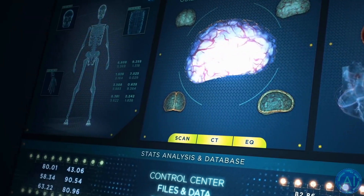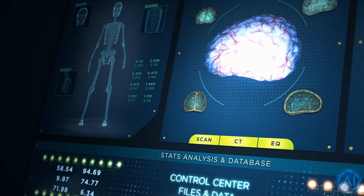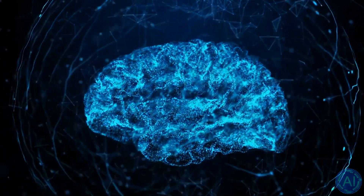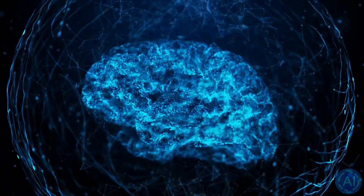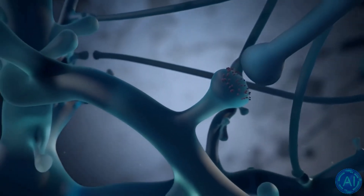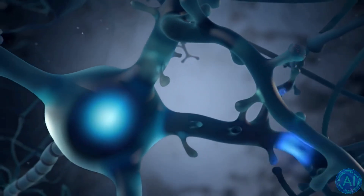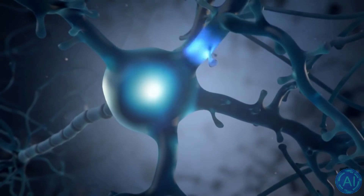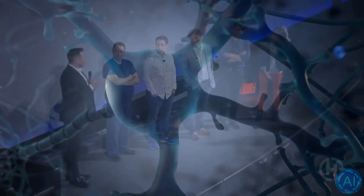Brain implants are still pretty large, dangerous to implant, and can only record from one or two locations. Researchers have now demonstrated that a network of microscopic neurograins can wirelessly record and activate neurons in different locations across rat brains. For decades, scientists have been testing brain-computer interfaces that can record and activate groups of neurons. However, there has been a rising interest in utilizing them to treat illnesses such as epilepsy, Parkinson's disease, and different mental problems in recent years.